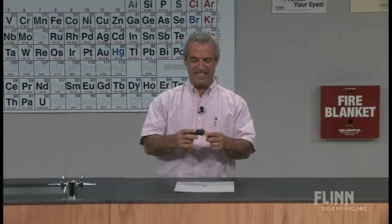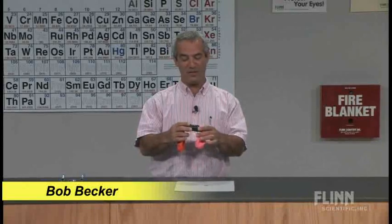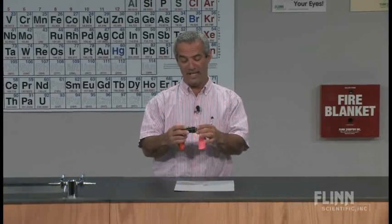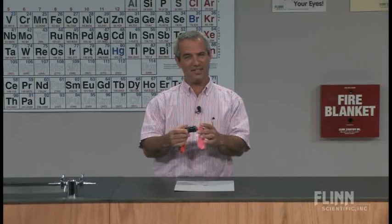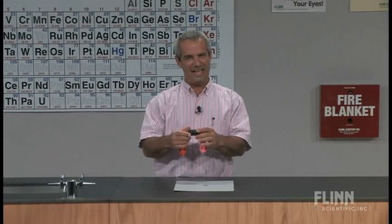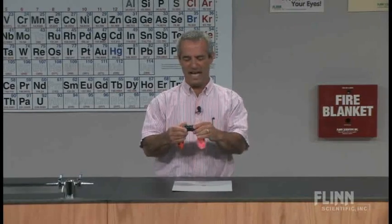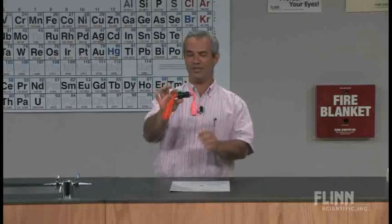I've got an interesting little demonstration here, and I'm not sure where you might put this in the curriculum. One thing is certainly with gases — it involves balloons — but it's just a good little eye-opener and a good way of showing how math really has some power in making predictions. I have two balloons.